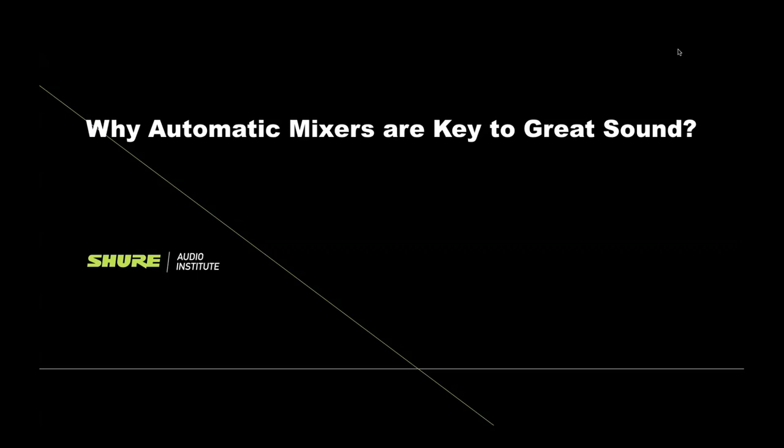But before we get into that, just a few items of housekeeping. This webinar is being recorded and will be available for on-demand viewing. It takes us about one to two weeks to get it edited, so please be patient. When it is ready, you can go to Shure.com/training.